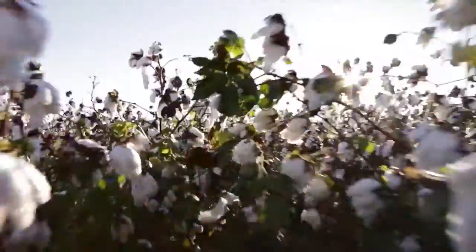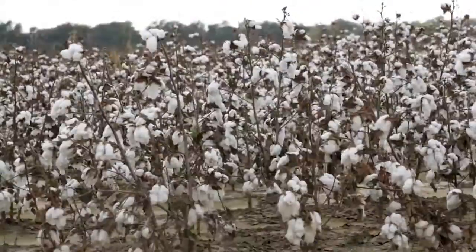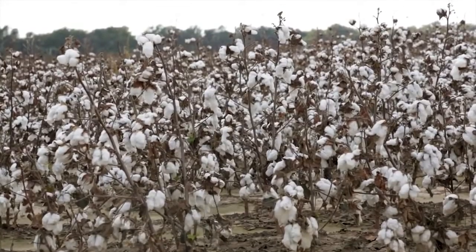For about a century, America maintained its cotton dominance by using slave labor. Today, it does so using technology.